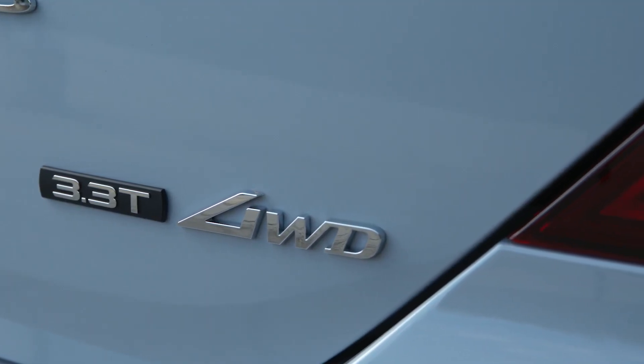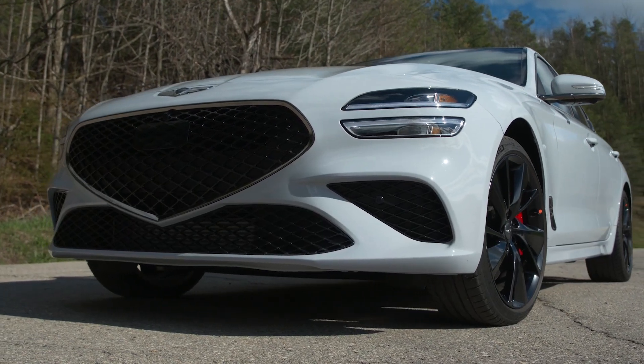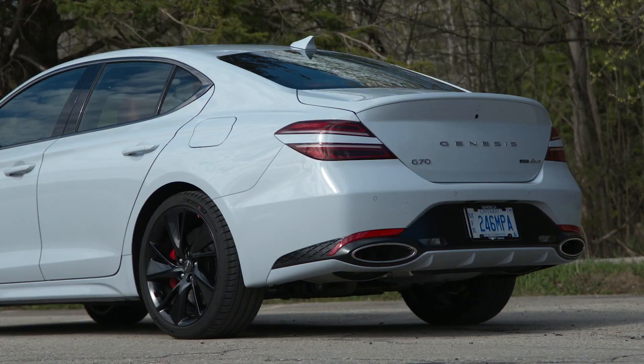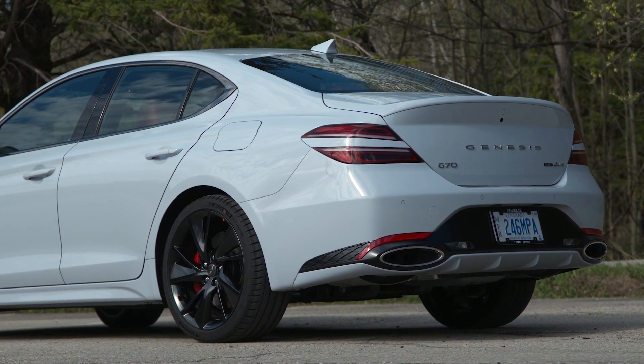The G70's all-wheel drive system is a good one. Under normal driving conditions it powers the rear wheels, but it has the ability to send half of the power forward when needed, doing so on a proactive basis. In the Sport model, it also works with a limited slip rear differential and brake-based torque vectoring to get the power down with authority.